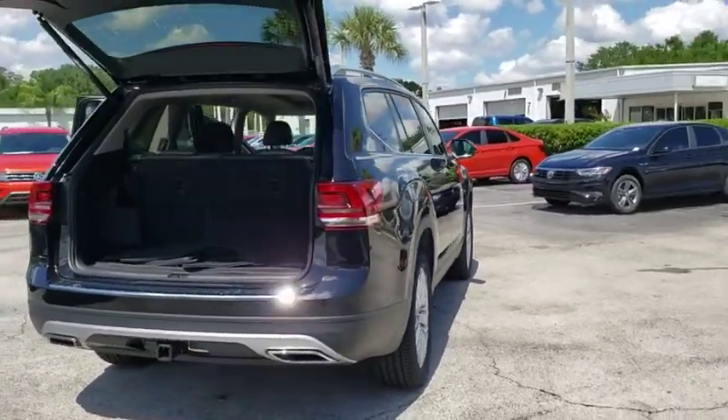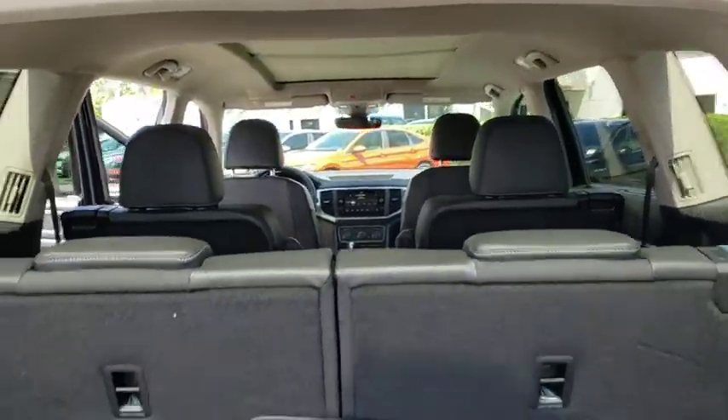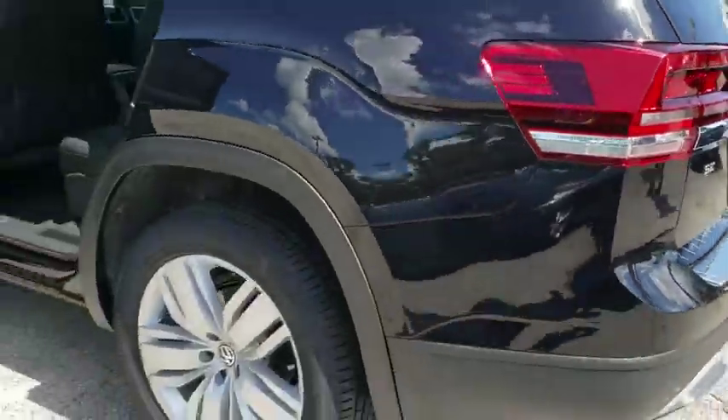Here are some of this vehicle's great options: power liftgate, traction control, dual airbags, power steering, alloy wheels, four-wheel disc brakes, eight speakers, fog lights, heated front seats, electronic stability control.